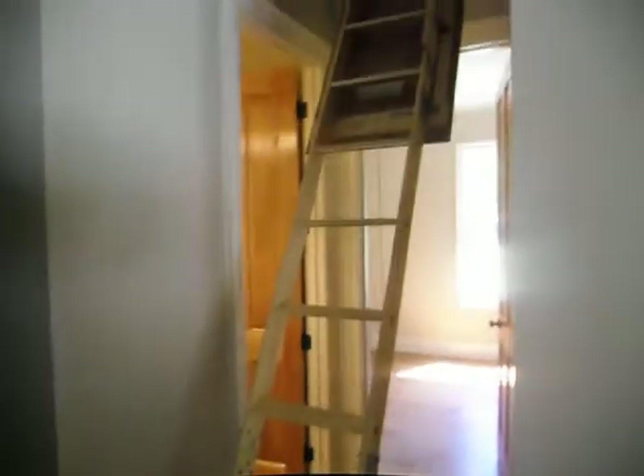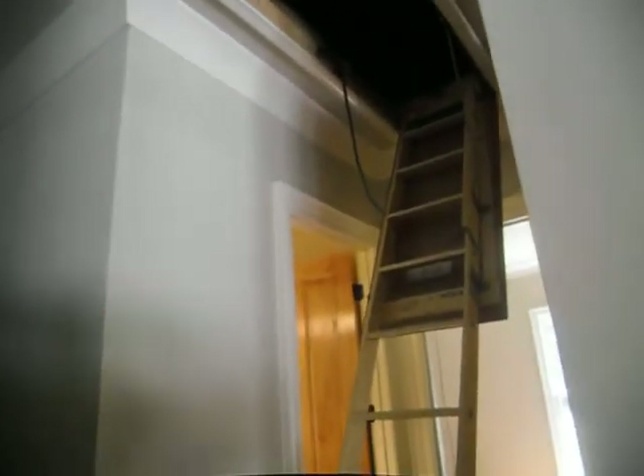Hi, this is Charlie with Alpha Building Consultants and I want to share another quick minute with you. Today I want to talk to you about pull down stairs on the inside of the home.